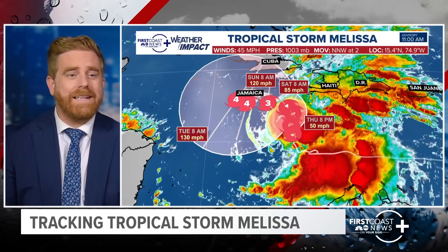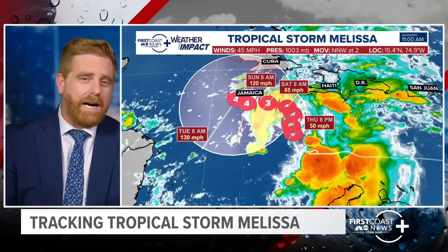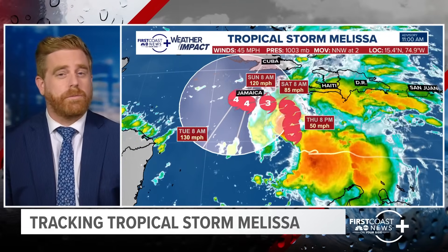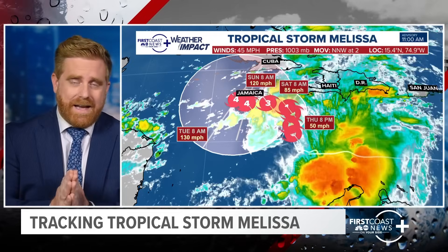It puts them in the right-front quadrant, and it's moving slow — a solid 24 to potentially 48 hours of consistent tropical storm-strength winds, as well as heavy rainfall expected for that island. Let's break this down and get the latest information.